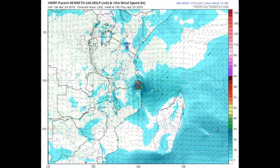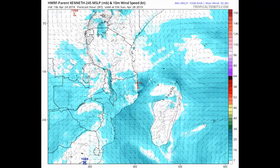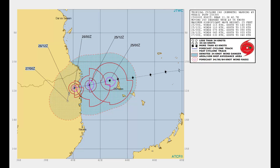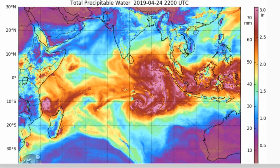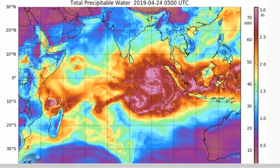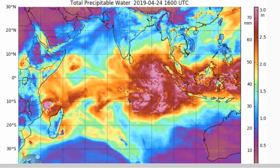We again see a complex steering system in place for this cyclone. Here's a look at a couple of models and the Joint Typhoon Warning Center's current track on Kenneth. Also on screen is total precipitable water — the scale is on the right-hand side. You can clearly see Kenneth and Lorna over in the South Indian Ocean.